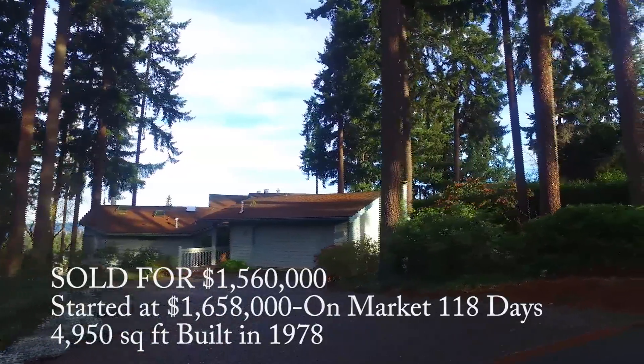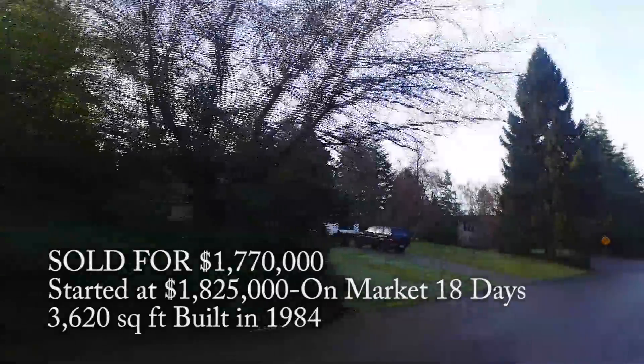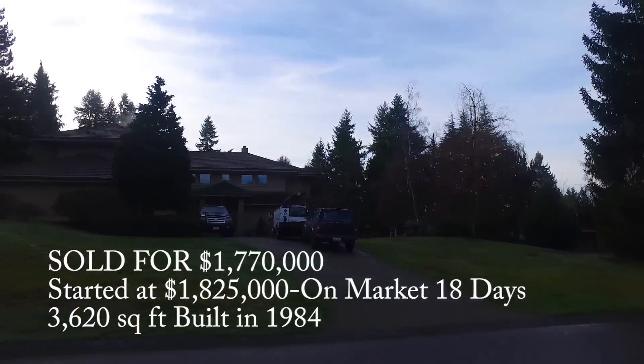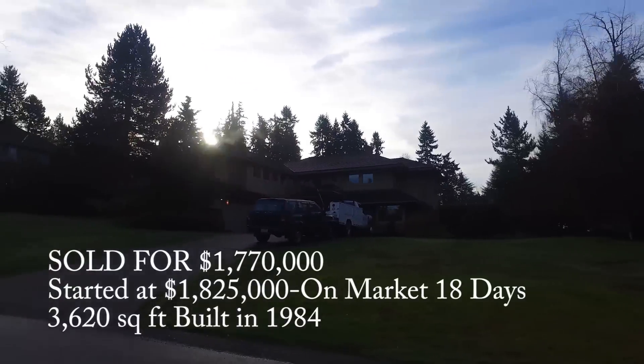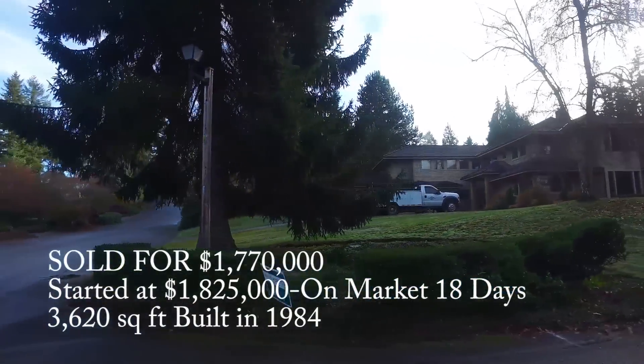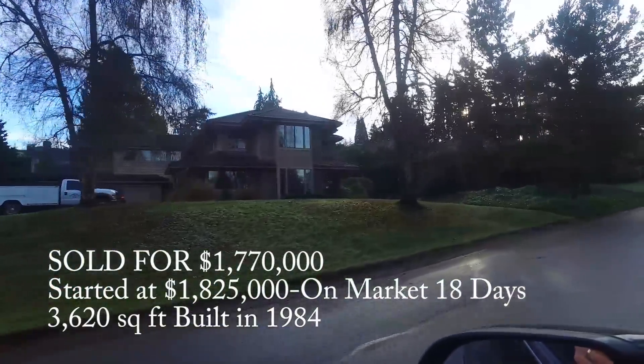My team and I actually represented the buyer on this home. It's a little over a half acre, but a great lot that looks north over Lake Washington towards Kirkland. This home here, a nice big half-acre lot, sold for $1.77 million. It was on the market 18 days, and they ended up taking about $50,000 less than the original asking price. As you can see, there are some trucks in the driveway where they're already doing some remodeling and starting that project.